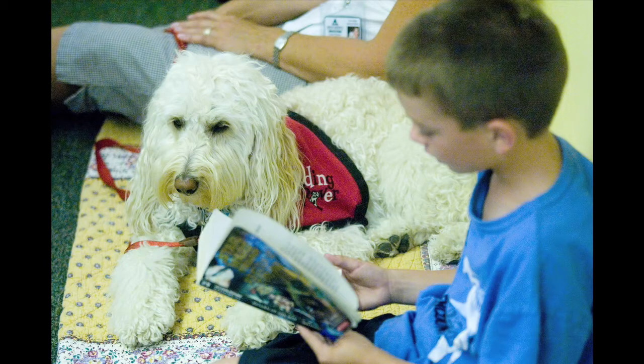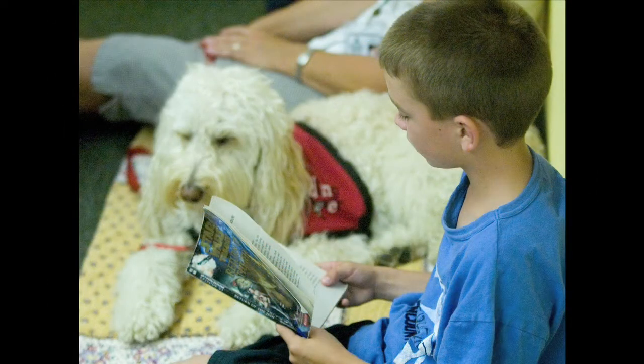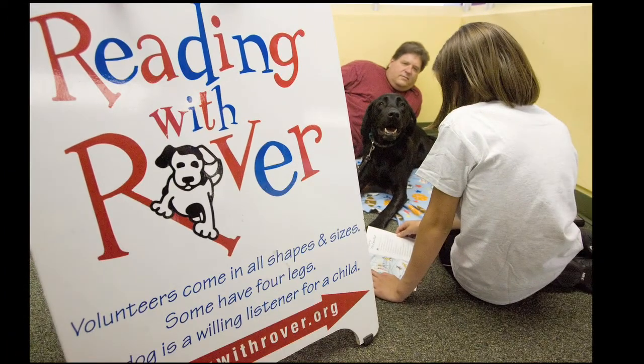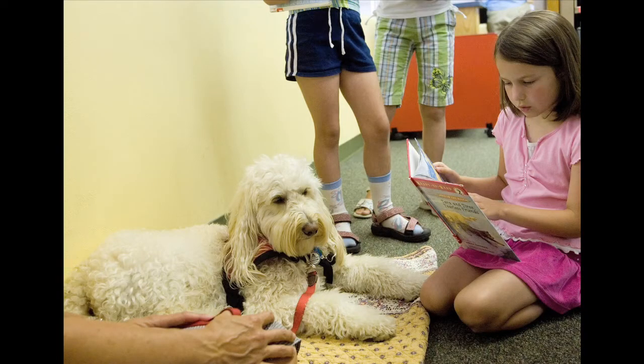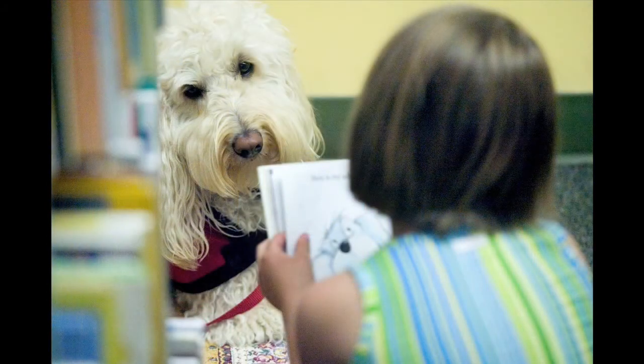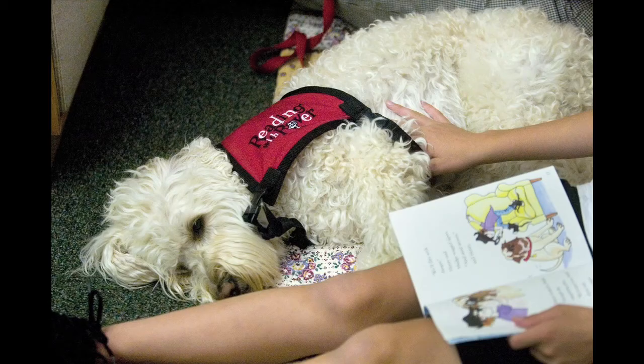Okay Christina, what do you have? "Beatrice Doesn't Want To." Beatrice didn't like books. She didn't even like to read. More than that, she hated going to the library. But that's where her brother Henry had to take her three afternoons in a row. Henry had to look after Beatrice. He also had to write a report on dinosaurs. "Why don't you get some books from the shelf?" Henry suggested when they got to the library. "I don't want to," Beatrice said.